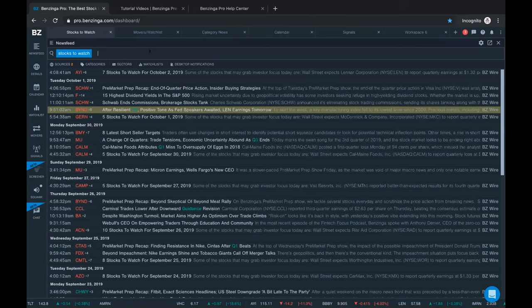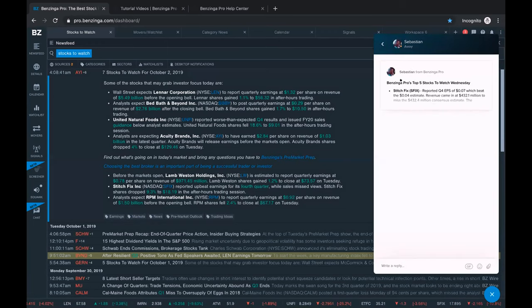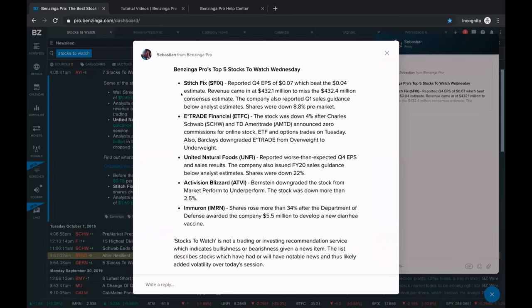During your trial, go ahead and type in 'stocks to watch' - you'll see that every day between about 4 and 6 a.m. there will be an article with potential news catalysts and companies to watch. There's also a stocks to watch newsletter you'll have access to through your Benzinga Pro trial. You'll see it pop up through this blue circle chat bubble in the bottom right-hand corner - for example, it pops up Benzinga Pro's top five stocks to watch for Wednesday, including Stitch Fix, E-Trade, and UNFI. I might throw these into a watch list.